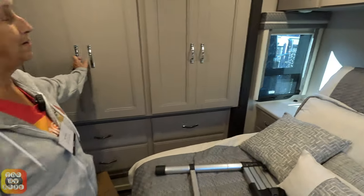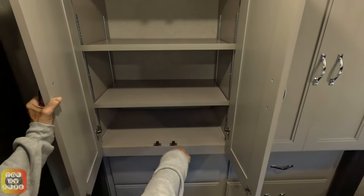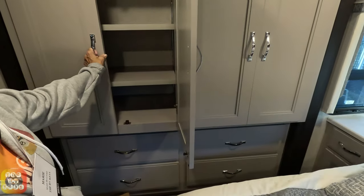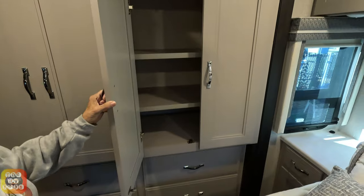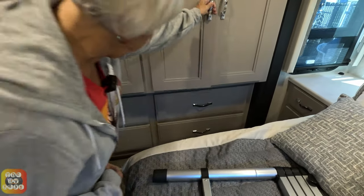Over here is a wardrobe area with adjustable shelves so you can move them down, and there's a bar up top so you can take the shelves out if you want. On the other side, same thing — another wardrobe. The doors are a little stiff since it's a new unit. And there are four big drawers below — they look really big.